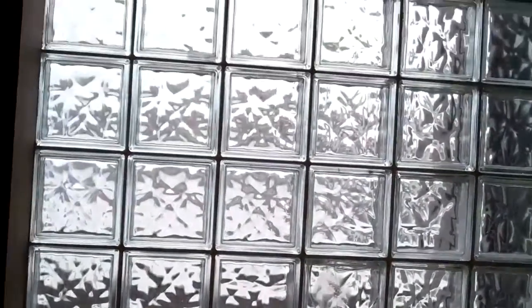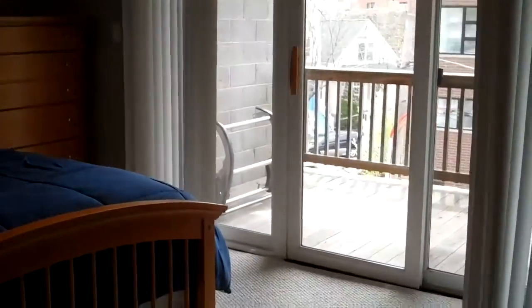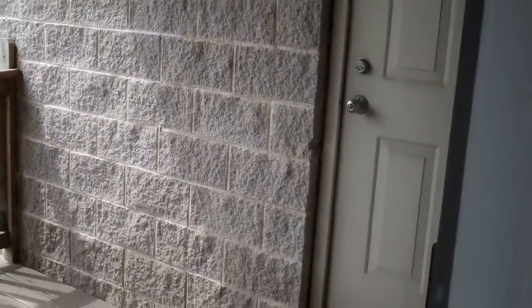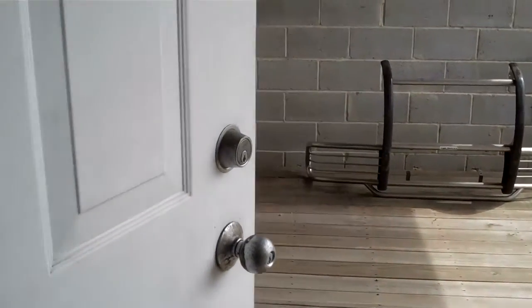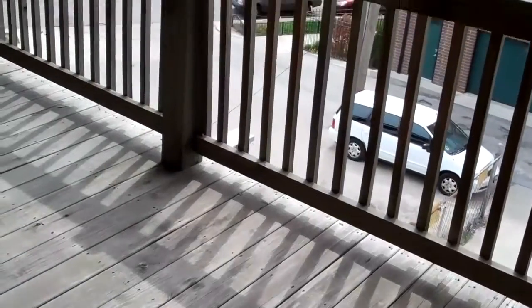Lots of natural light coming through the glass block and a separate shower. There is a private deck accessible from both the master bedroom and an access door from the rear enclosed stairwell. It is a very large, extra wide and deep private deck.